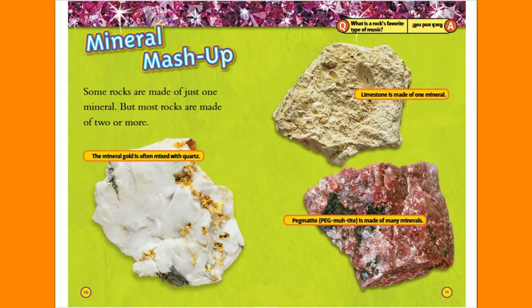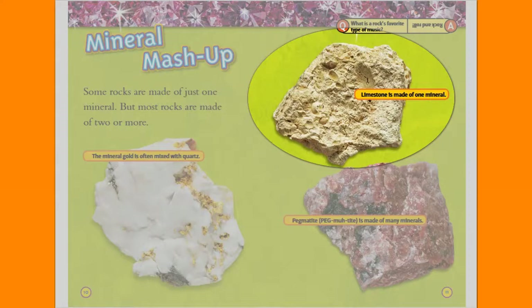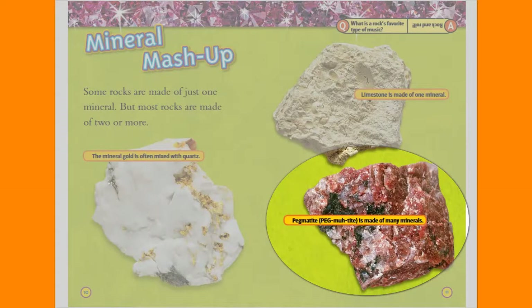Mineral Mashup. Some rocks are made up of just one mineral, but most rocks are made of two or more. The mineral gold is often mixed with quartz. Limestone is made of one mineral. Pegmatite is made of many minerals.